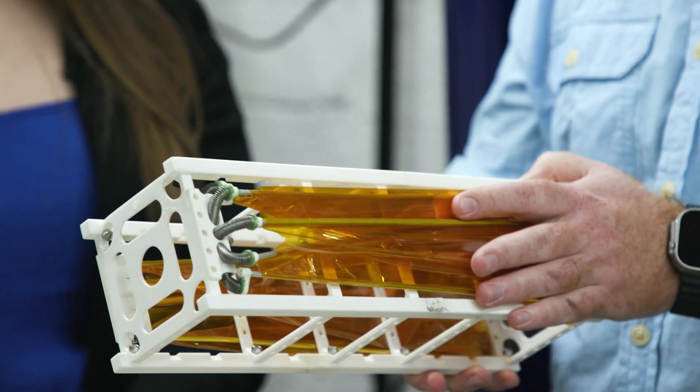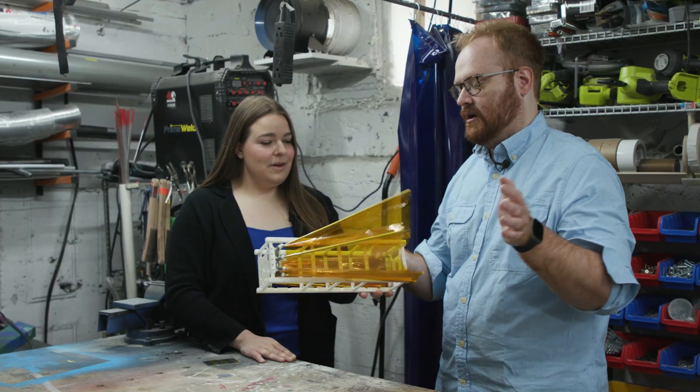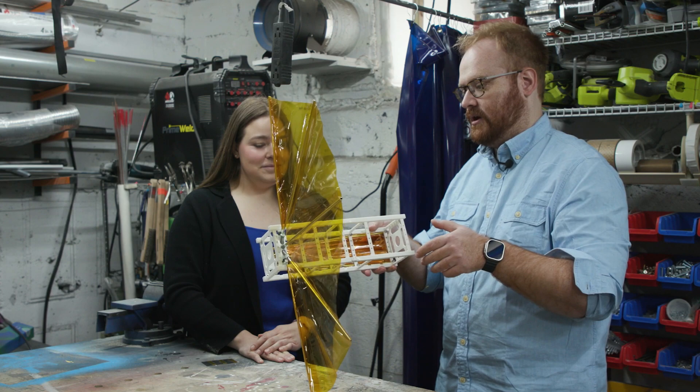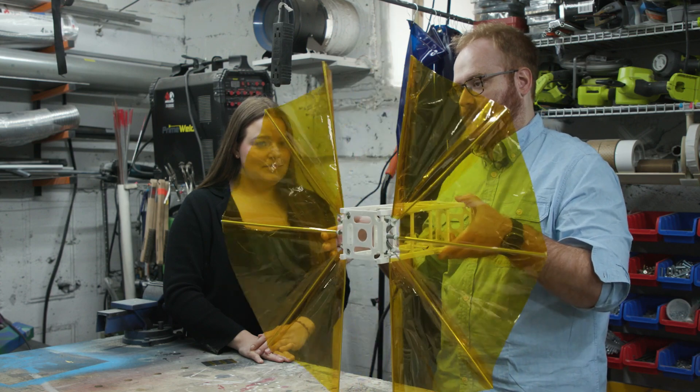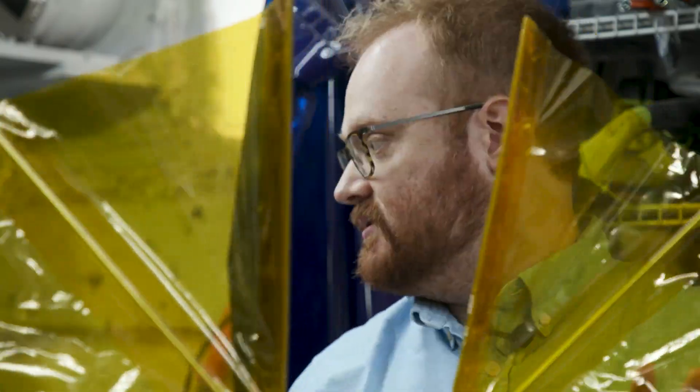The drag sail looks like this — that's the packed version. These wings are restrained, and then they pop free. Both pop free like so. This doesn't require power; this just works. The drag sail is designed to deploy from the back of Spudnik like a fan. It catches atmosphere and basically slows Spudnik down, dramatically increasing the speed with which Spudnik will fall out of orbit.